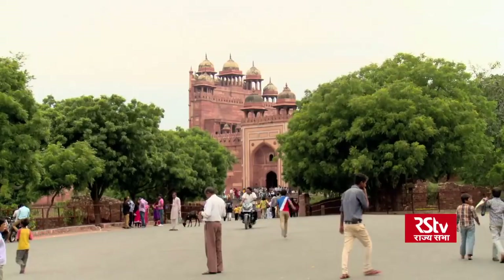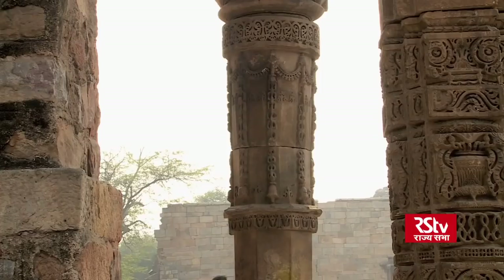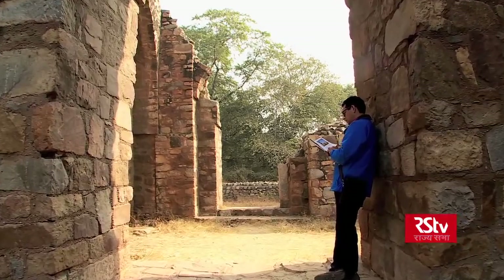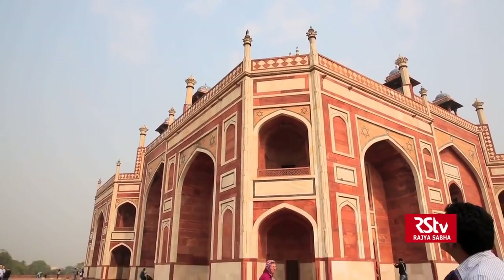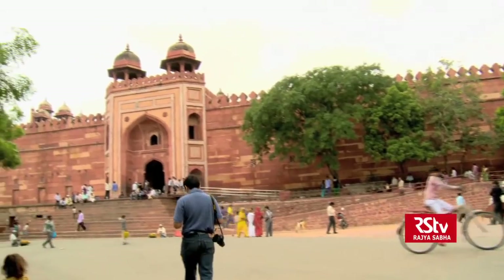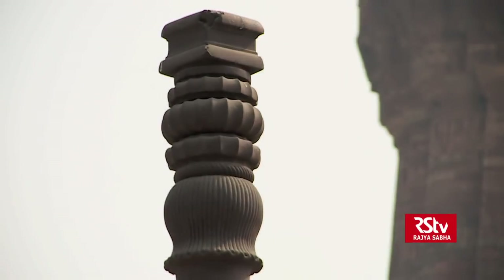On today's episode of Building Blocks of Bharat, we have a very specific focus. Our anchor, Arjun Bhagat, is exploring a range of architectural techniques and advances that tie in with the idea of structural engineering as we understand it today.